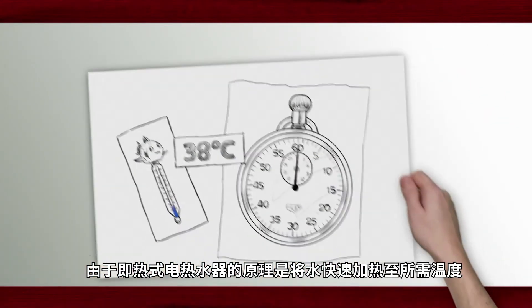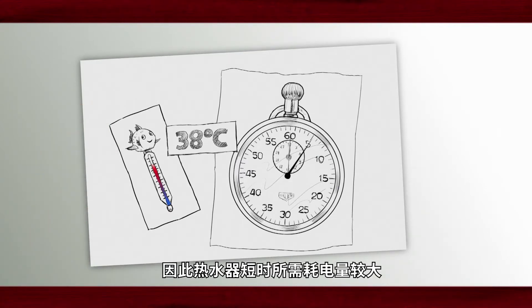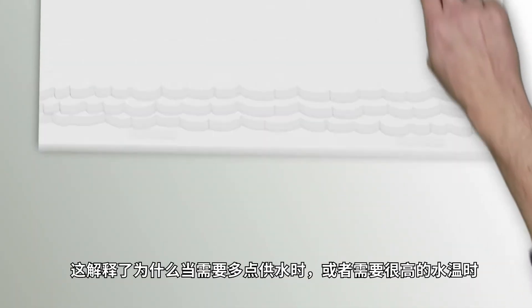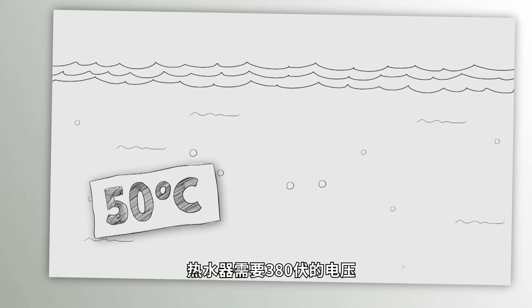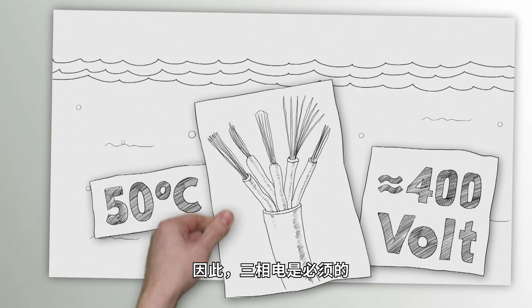Since instantaneous water heaters are based on the principle of heating water to the required temperature very quickly, these appliances need a lot of power for a short period of time. This explains why, when they have to produce large amounts of water, supply several draw-off points, or reach very high water temperatures, they run on 400 volts. Here, three-phase power is absolutely necessary.